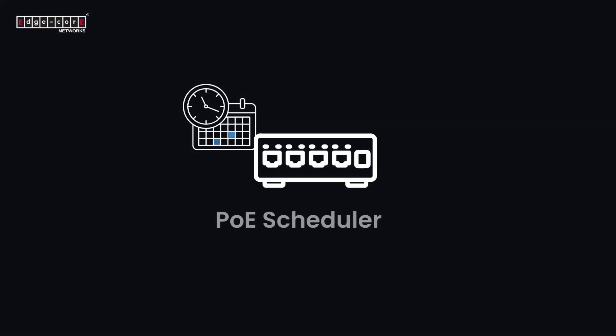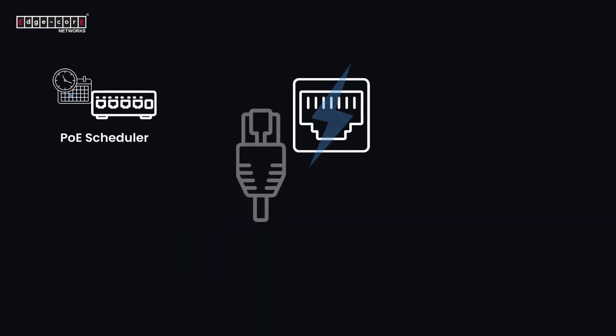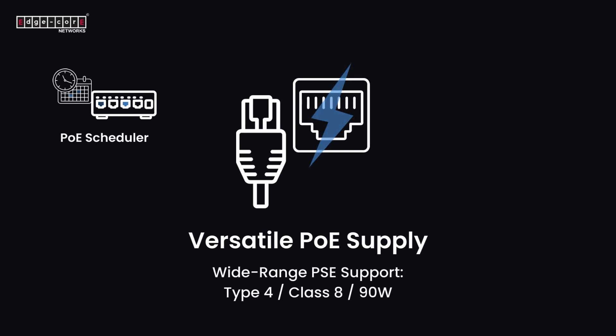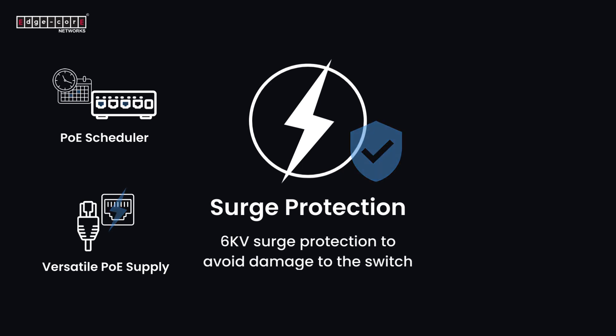Key features of the ECS 1100 series switches: PoE Scheduler — simplified energy saving and ease for rebooting PoE devices periodically. Versatile PoE supply — wide-range PSE support such as Type 4 Class 8 and 90 watts. 6kV surge protection to avoid damage to the switch, ensuring a reliable network.